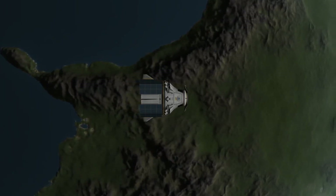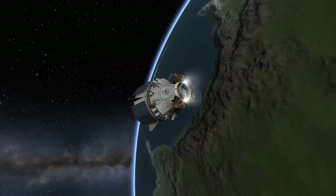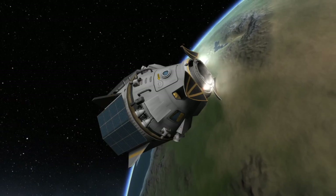A few hours later, Dragon will be ready to carry out its deorbit burn. Engines tucked away near the docking port will be utilized to carry out this burn, which will put Dragon on a course that will lead it into Earth's atmosphere.